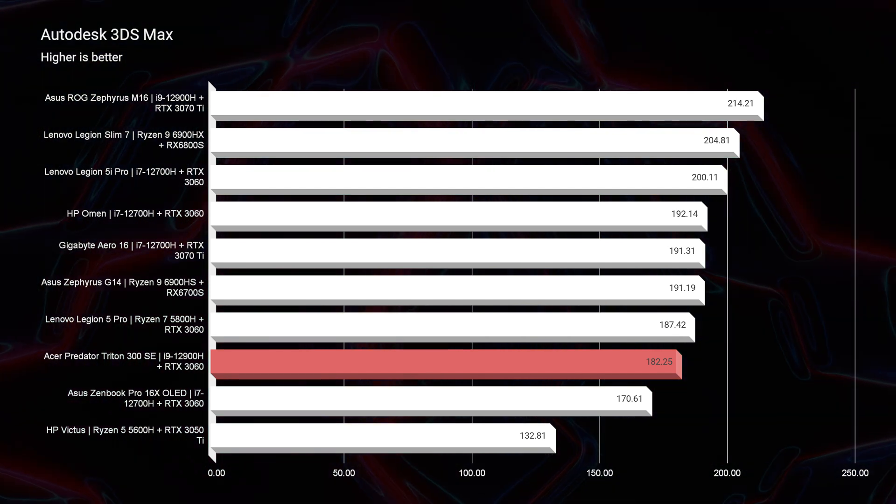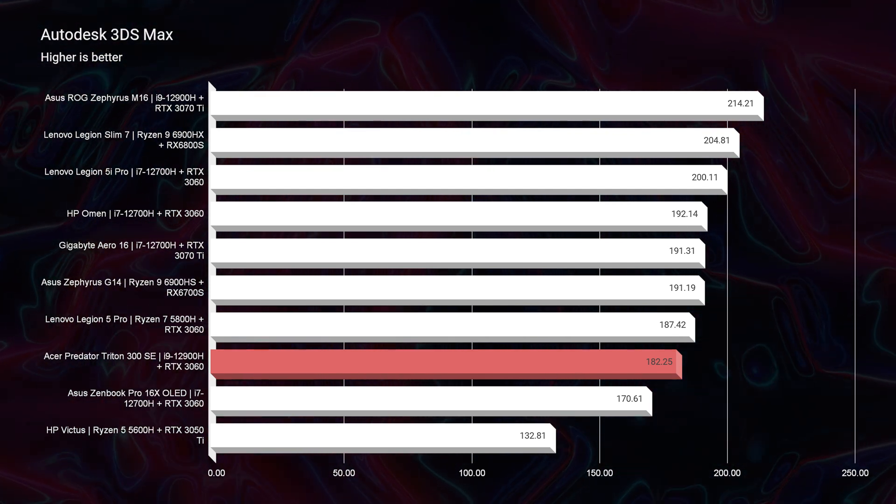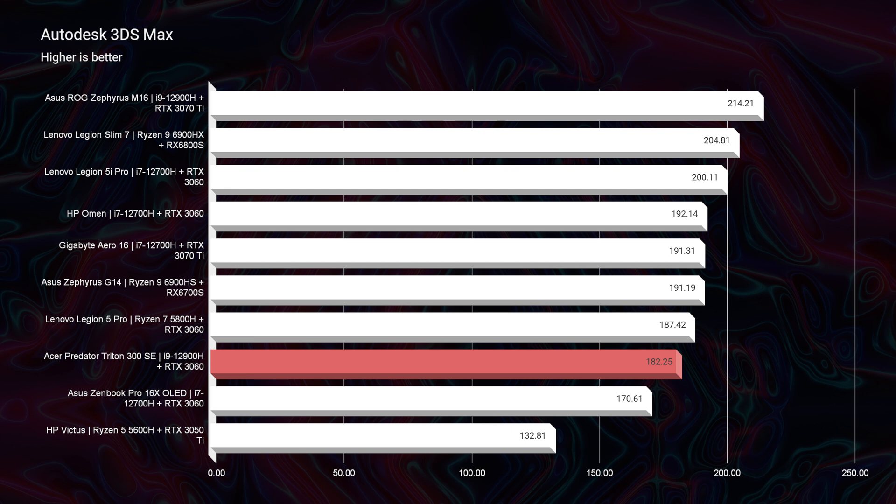My one complaint about the configuration is that RTX 3060. It just feels a little underpowered matched with the i9. I wish it had a little bit more GPU punch for creator tasks such as 3D modeling and After Effects. If you look at the 3D modeling benchmarks, they were good, but they definitely could have been better with an RTX 3070 Ti.